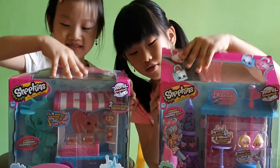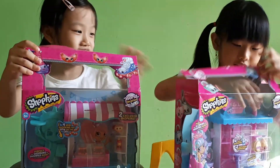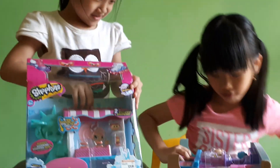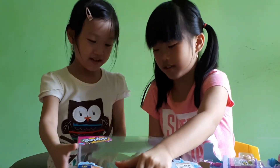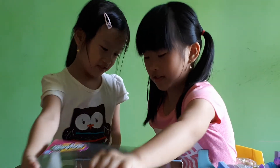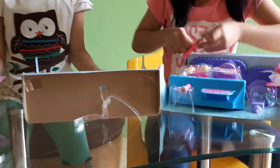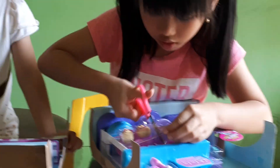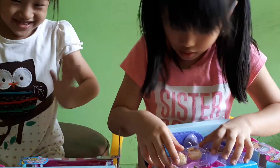Oh my gosh! Oh my gosh, oh no. There we go, let's grab it. This is so cute. Do you need the scissors? This is so cute.